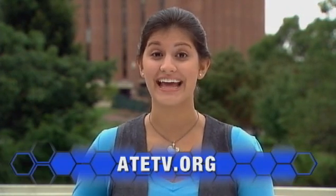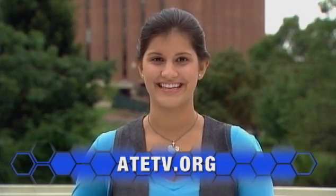ICT programs can prepare you for a career working on advanced network and computer systems. Check them out. And for more information on anything you've seen today, explore our website at ATETV.org. Thanks for watching.